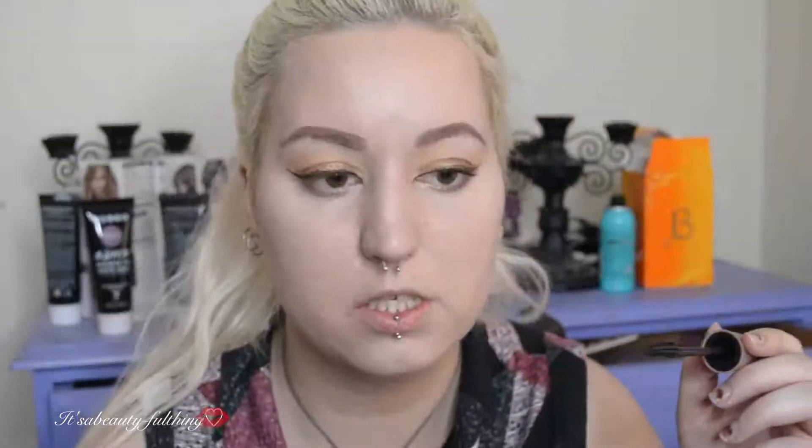I actually did a lot better with this eyeliner than I thought I would. I'm going to go in with the Maybelline Lash Sensational — pretty much every YouTuber has used this. Rule number one of when you get mascara on your face: let it dry. Don't try to erase it so quickly — it'll just smudge everywhere.